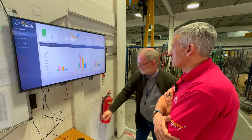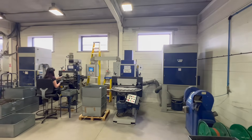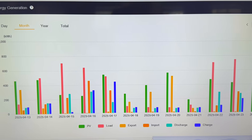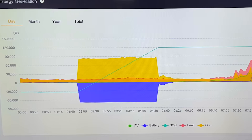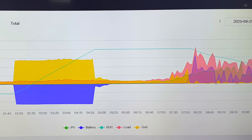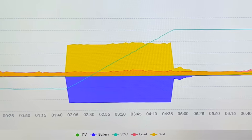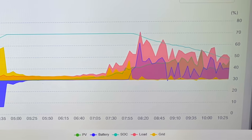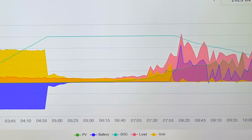Tim also explains how they've made energy use more visible across the business, using data from the SunSync app to give everyone access to real-time insights. They've put a display up in the production facility so that staff can actually see the immediate effect of any operational change on screen. The real-time display runs from midnight through to the current moment, showing the state of charge on the batteries, when they charged up last night to 70% capacity based on the weather forecast, and usage from 8 o'clock in the morning. Since 8am, they've drawn virtually nothing from the grid.